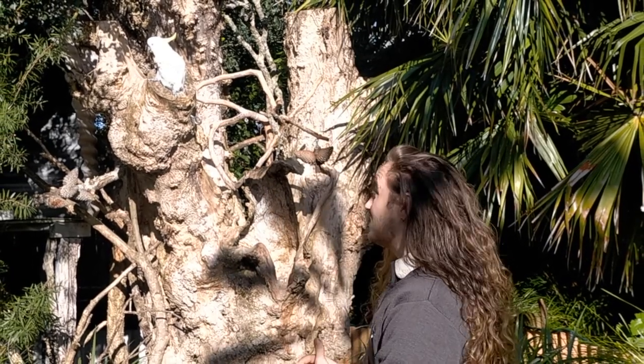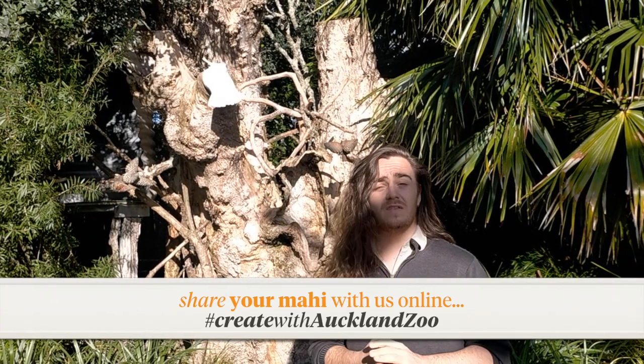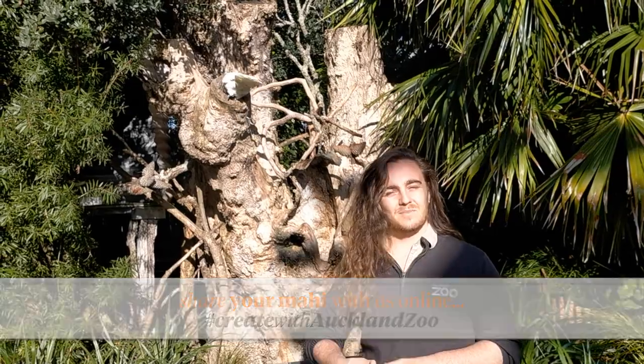Thank you so much for joining us for another day of Trainee Keeper here at Auckland Zoo. We hope you had a fun day getting to learn about the Animal Experience Team and animals like the Sulphur-crested Cockatoo and Captain. As always, we'd love to see whatever you create back at home or school — please share it with us using the hashtag #CreateWithAucklandZoo. Until next time, ka kite!